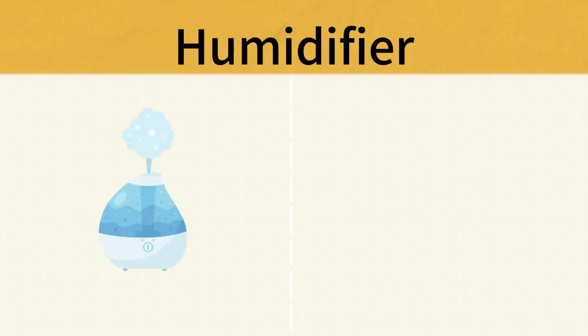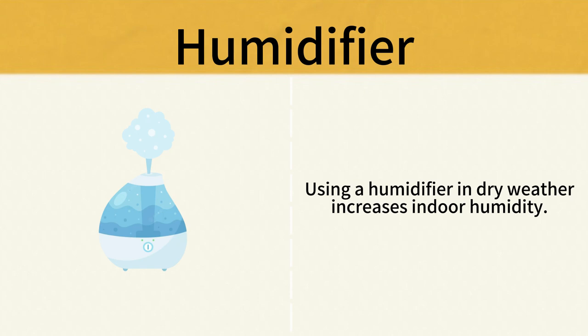Electric Heater. Using a humidifier in dry weather increases indoor humidity. Humidifier.